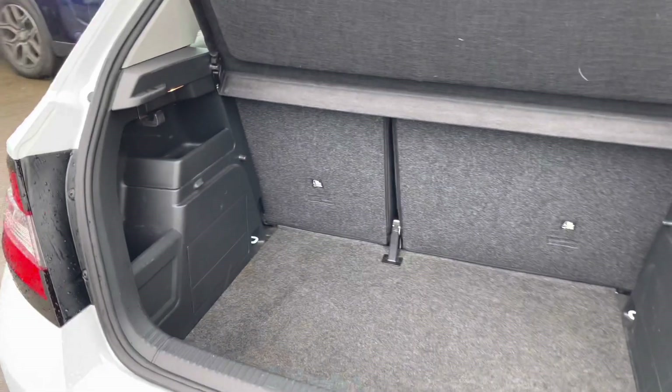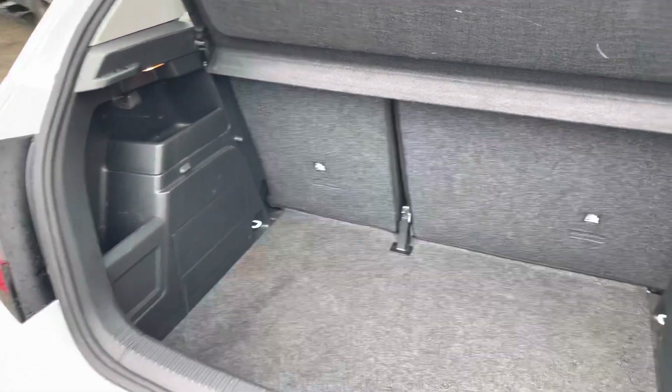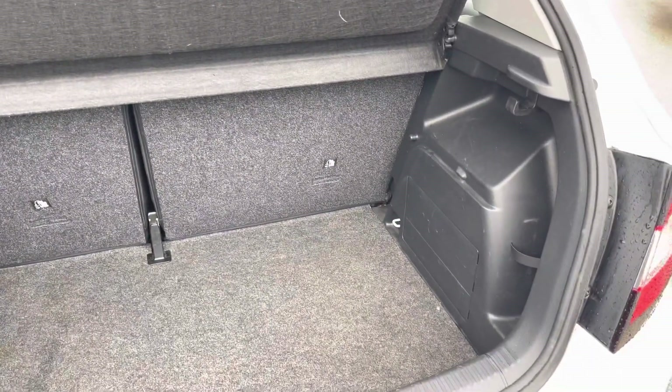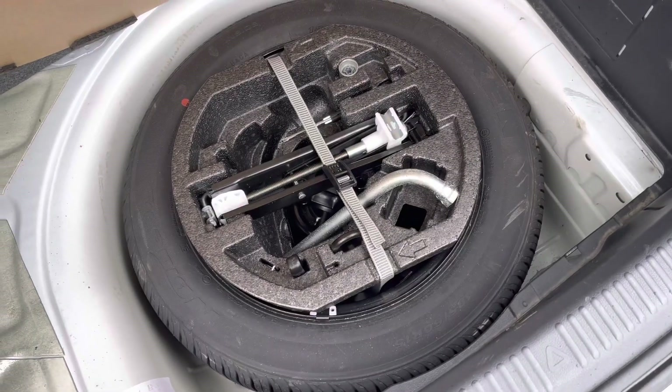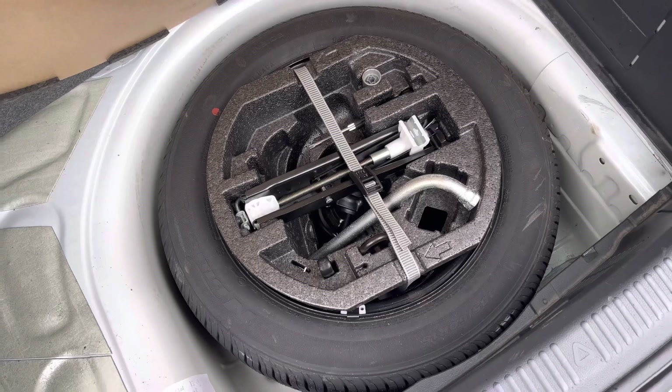Here in the boot you'll find 330 liters of space, which can be increased to 1,150 liters with the rear seats down. You do have a spare wheel underneath the boot floor, which is a very handy touch to have.